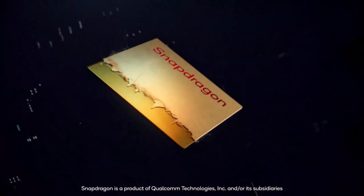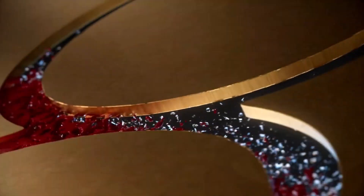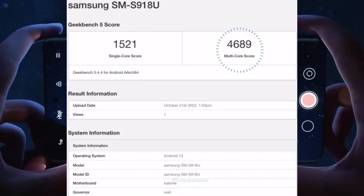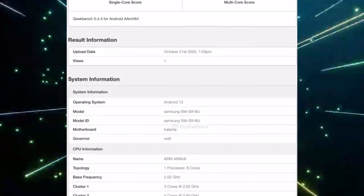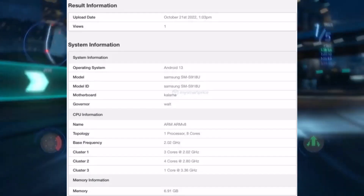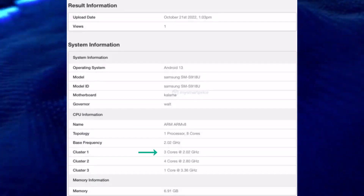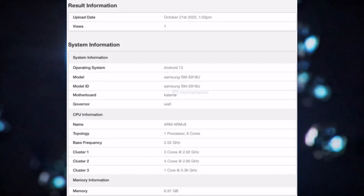Looking at benchmarking on the Samsung SMS918U — the US variant vanilla version — on Geekbench, the single-core score is 1521 and the multi-core score is 4689 for the Samsung Galaxy S23 lineup. This device runs Android 13 and shows a cluster setup with a base frequency of 2.2 GHz for the main core, three cores at 2.02 GHz, four cores at 2.8 GHz, and one powerful core at 3.36 GHz.